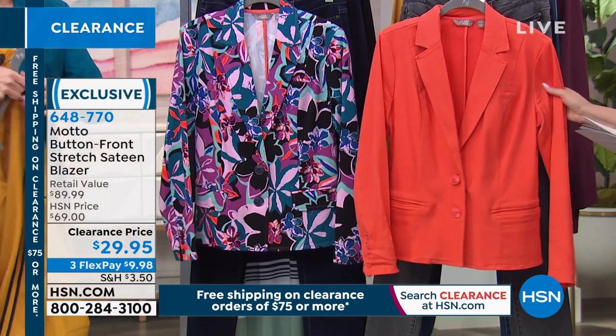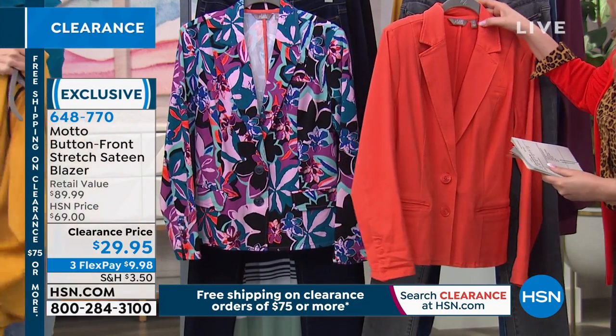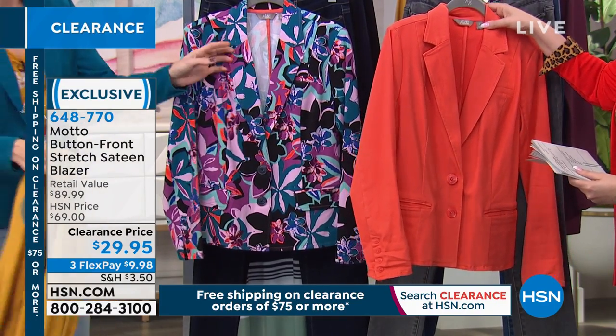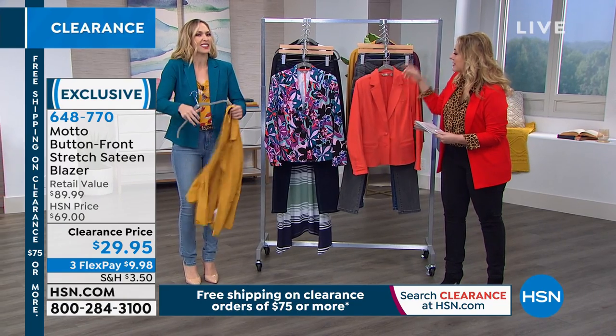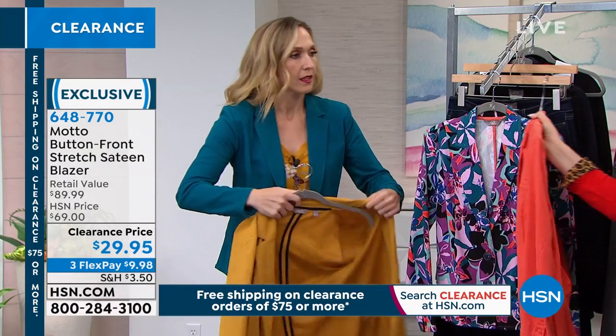Sizes 2 through 16, 16 women to 24 women. What size is this on the model? Is that an eight? That is a six. These are size six. I'm wearing a size 8 right now — it's a little bit big.